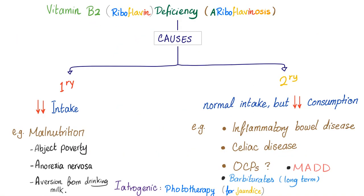Now let's talk about the actual disease. Vitamin B2 deficiency, also known as riboflavin deficiency, also known as ariboflavinosis.